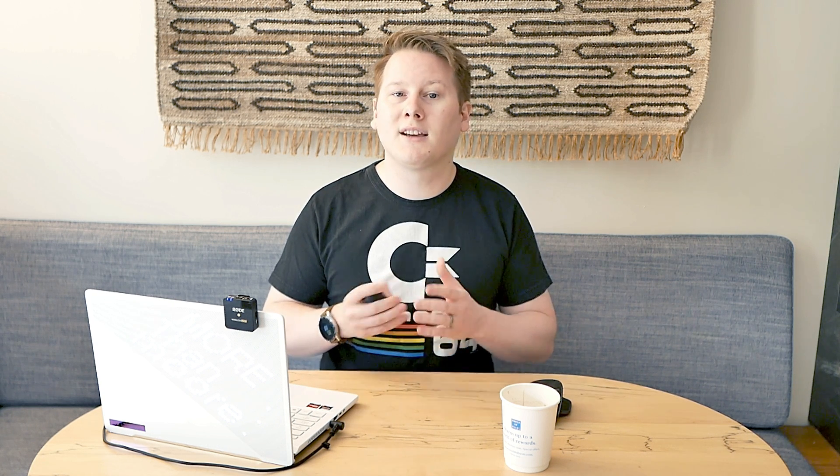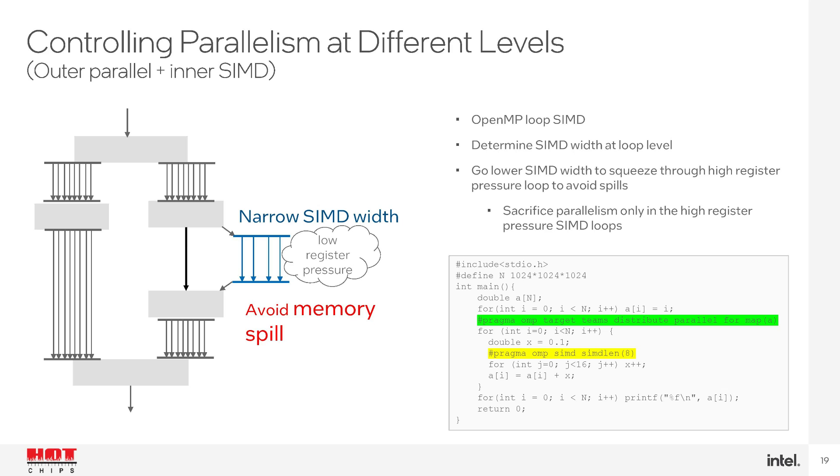Intel also spoke about Ponte Vecchio — not much new here, but they did go into cache bandwidth numbers as well as confirming that the Rambo cache is essentially just a lot of extra L2 cache for the chip. The L1 and L2 cache support multiple modes such as write-through, write-back, write-streaming, and uncached, and one of the big targets was supporting AI models with variable parallelism. Intel had a few workloads and performance results ready to show.